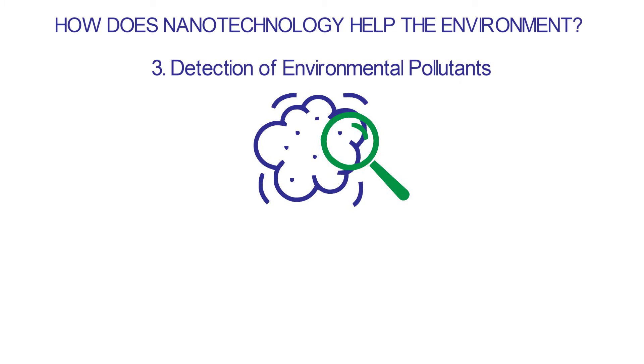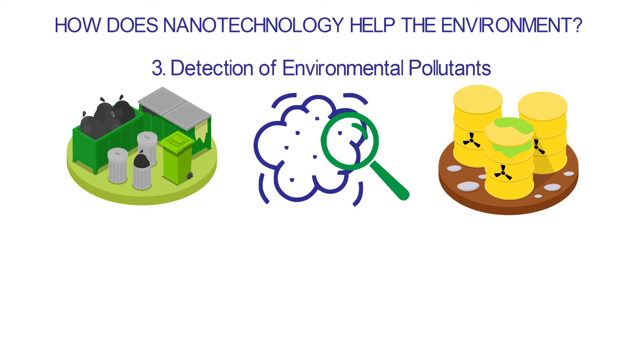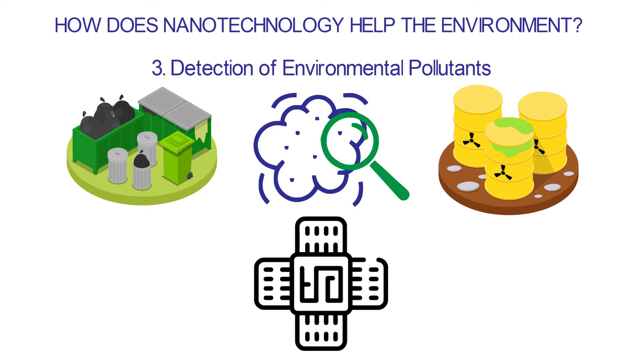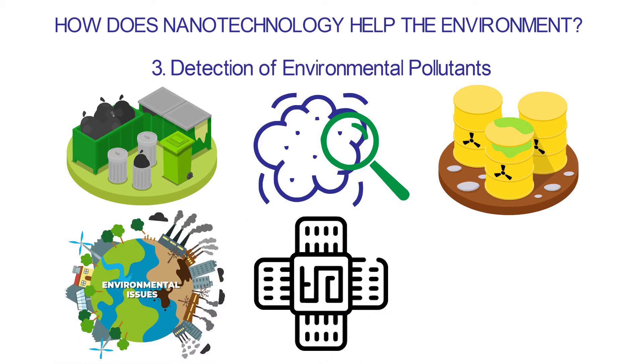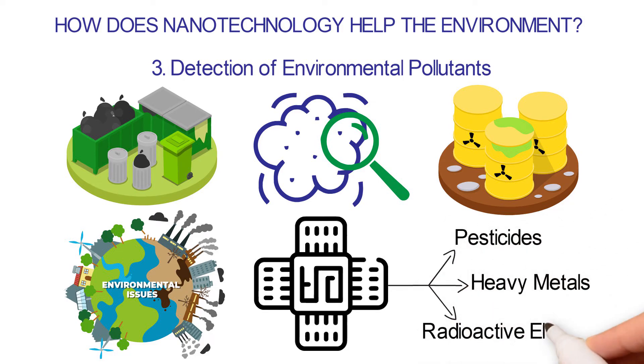3. Detection of environmental pollutants: Nanotechnology can also be used to help find both biological and chemical pollutants in the environment. Nanotechnology has made it possible for scientists to make advanced nanosensors that can detect pollutants at the atomic level. These sensors can pick up very small amounts of contaminants in a given environment, allowing scientists to use the best mitigation strategy when solving environmental problems. Nanosensors can detect pesticides, heavy metals, radioactive elements, and other harmful compounds in the air.